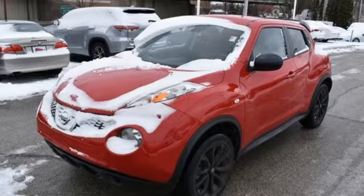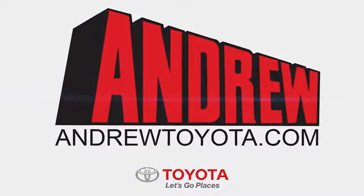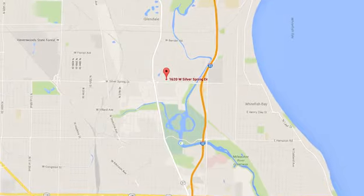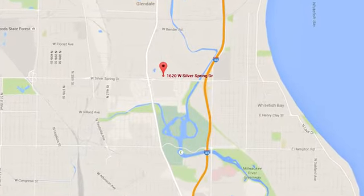There's even more to see in person. Take it for a test drive today. Discover the Andrew Toyota difference online at andrewtoyota.com or stop in for a visit. We're easy to find at 1620 West Silver Spring Drive, just three blocks west of I-43.